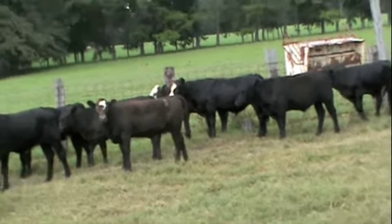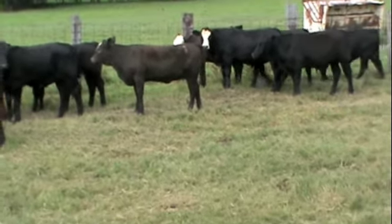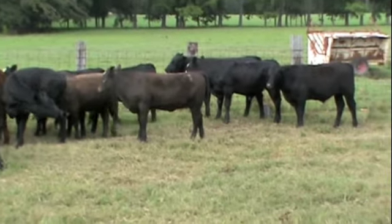I am presently at Collins Farms, about three miles outside of Mullins, South Carolina, approximately 30 miles northeast of Florence.